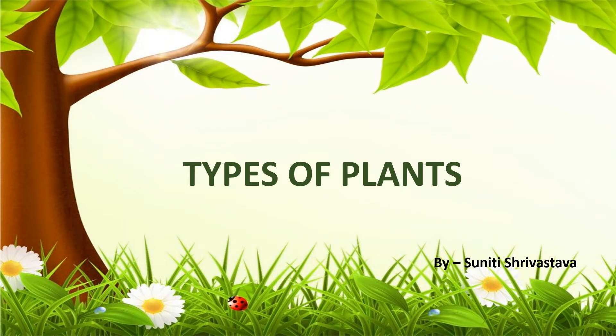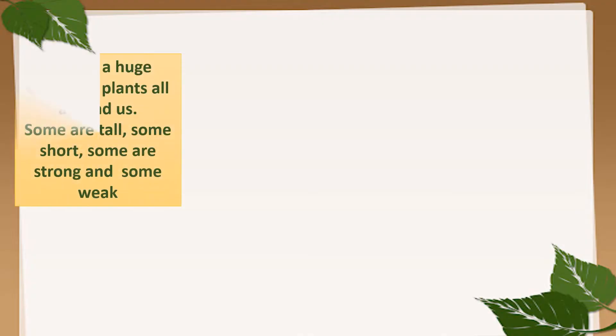Hello everyone! Today we are going to learn about types of plants. We see a huge variety of plants around us. Some are tall, some are short, some are strong and some weak.